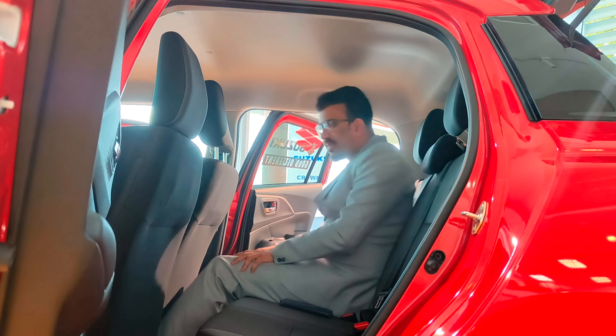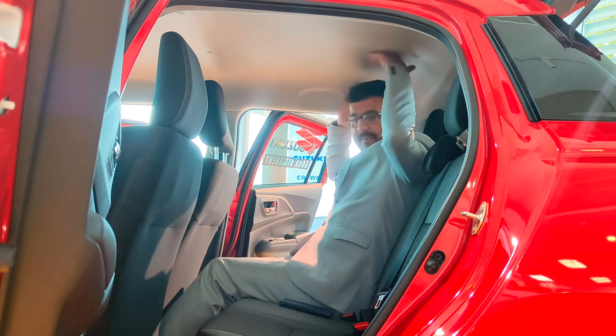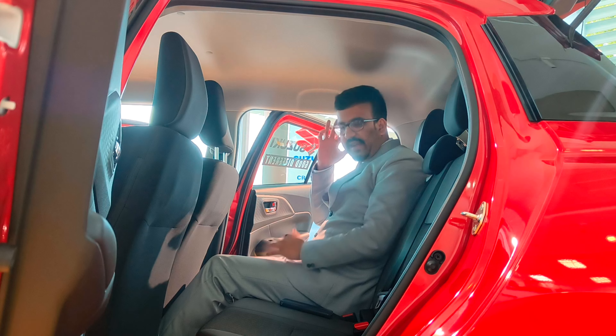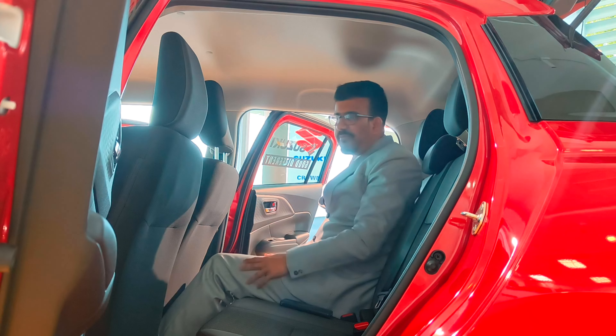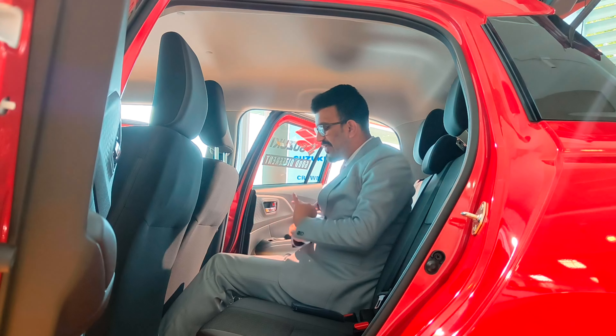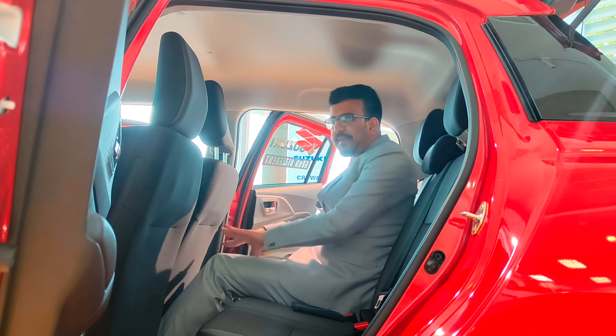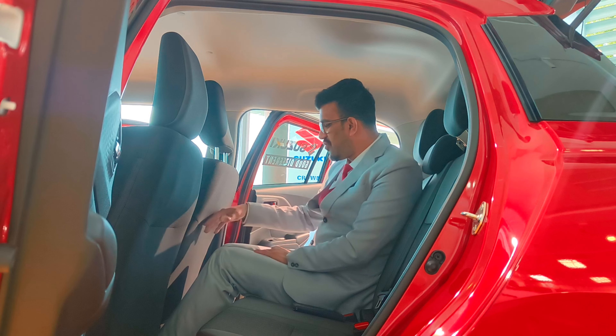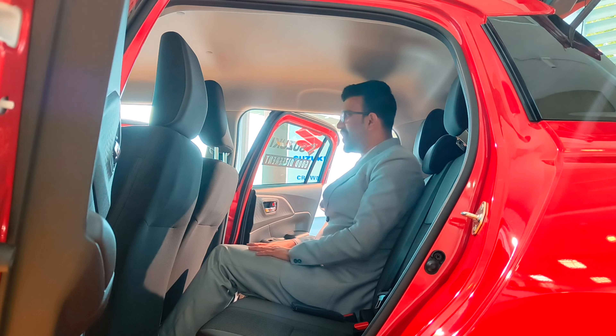The back seat of the Suzuki Swift — first thing, you've got an ample amount of headroom. There is slight cabin intrusion from the roof at the side, so three people won't really fit comfortably. There's a bit of a lack of thigh support for tall people, but the legs fit well under the seat and legroom is good overall. There's a nice scoop in the seat too.